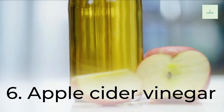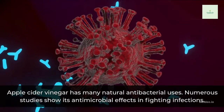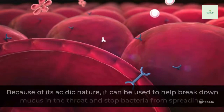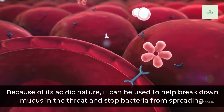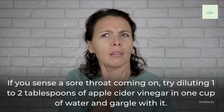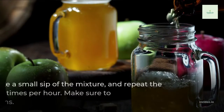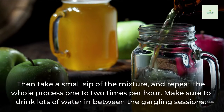6. Apple Cider Vinegar. Apple cider vinegar has many natural antibacterial uses. Numerous studies show its antimicrobial effects in fighting infections. Because of its acidic nature, it can be used to help break down mucus in the throat and stop bacteria from spreading. If you sense a sore throat coming on, try diluting 1-2 tablespoons of apple cider vinegar in 1 cup of water and gargle with it. Then take a small sip of the mixture.